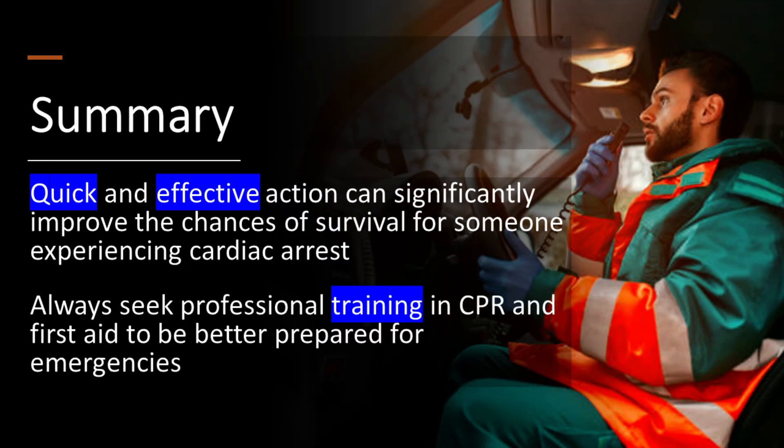In summary, quick and effective action can significantly improve the chances of survival for someone experiencing cardiac arrest. Always seek professional training in CPR and first aid to be better prepared for emergencies.